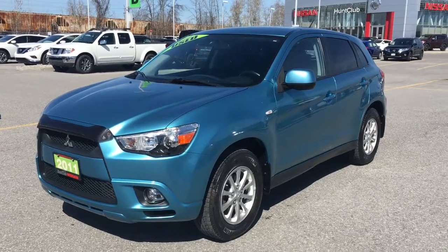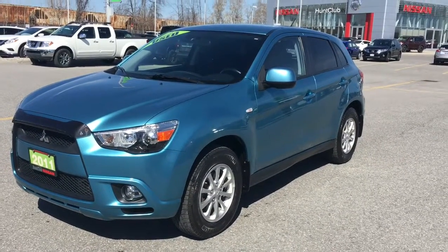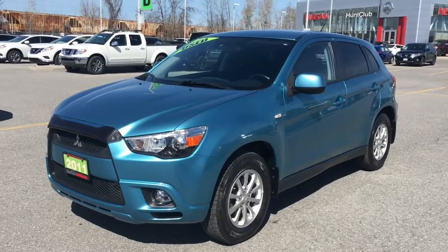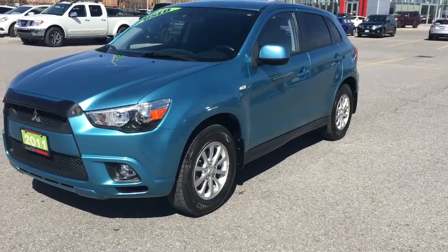Hey guys, welcome back to Hunt Club Nissan and here's our Mitsubishi RVR. This vehicle features great options such as Bluetooth, heated front seats, all-wheel drive, alloy wheels, keyless entry, and projector headlights.